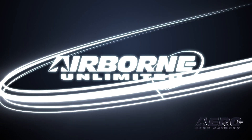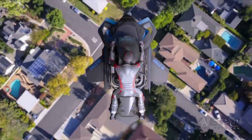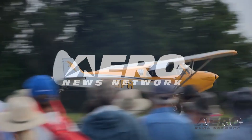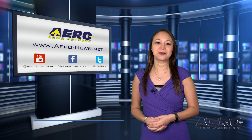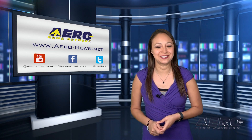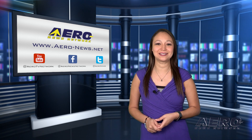Coming up on today's episode of Airborne Unlimited: Jetpack Aviation completes final Speeder VTOL trials. Also, Flight Design F-2 achieves major milestone, and Stole Drag making aviation history. Happy Friday everybody, you survived the work week. I'm your host, Kimberly Kay. We've got a packed episode ahead of the weekend, so let's go ahead and start with Jetpack Aviation completes initial Speeder VTOL trials.